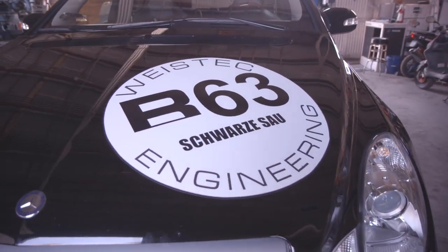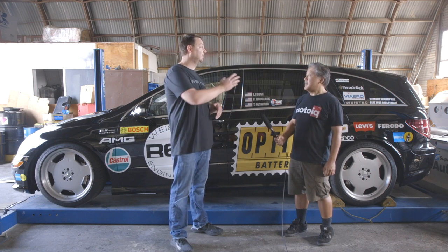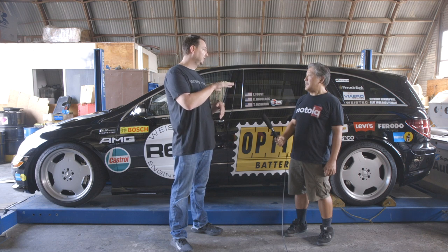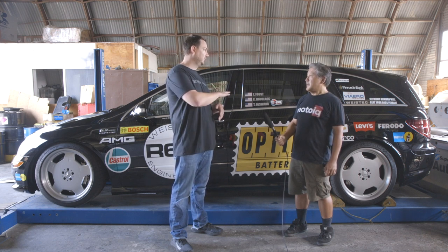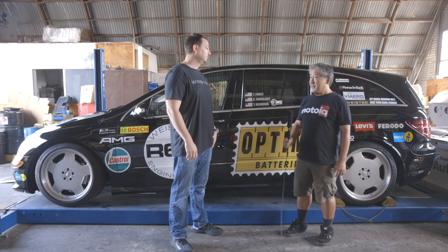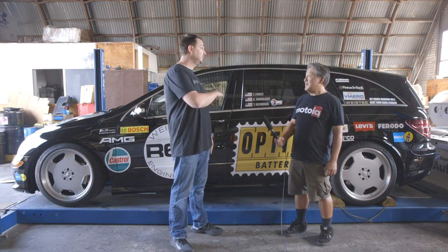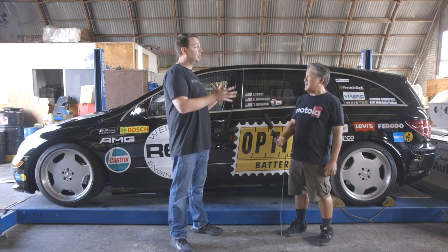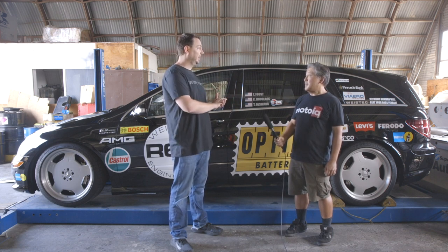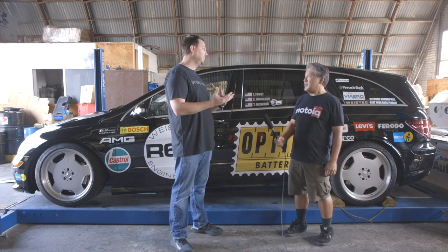It's a naturally aspirated 6.2. We manufacture the supercharger that bumps it up to the 700 horsepower it's making now. It makes roughly just under 500 horsepower in its naturally aspirated form. It's four-wheel drive with a seven-speed transmission, and this one has our clutch upgrades, torque converter upgrades, and transmission pan upgrades to handle this power.